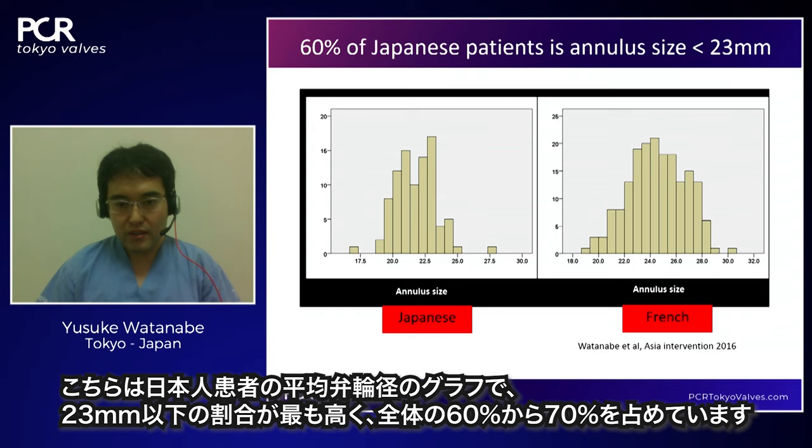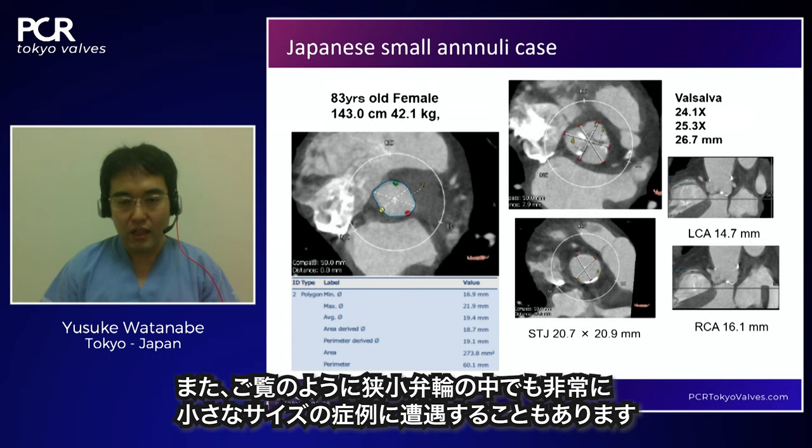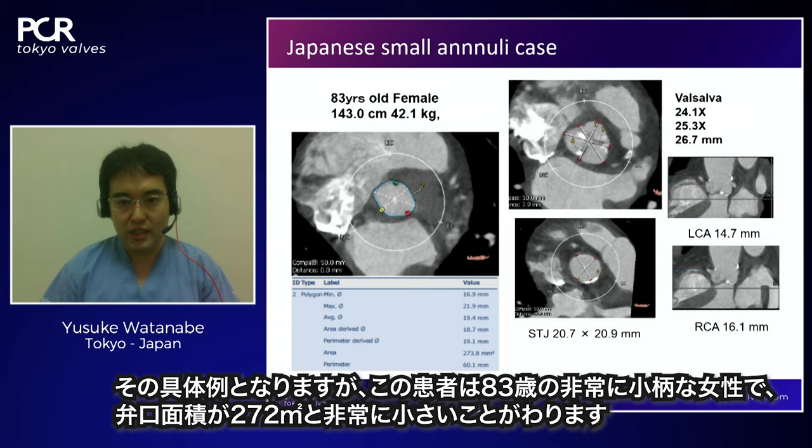The annulus size graph shows a much higher prevalence of mean annulus size under 23mm in Japanese patients — approximately 60% to 70% have an annulus size under 23mm. Sometimes we encounter very small annulus cases: for example, an 83-year-old female with a very small body and an annulus size of 272 mm² — an extremely small annulus.